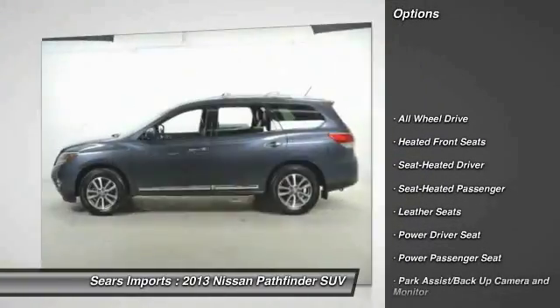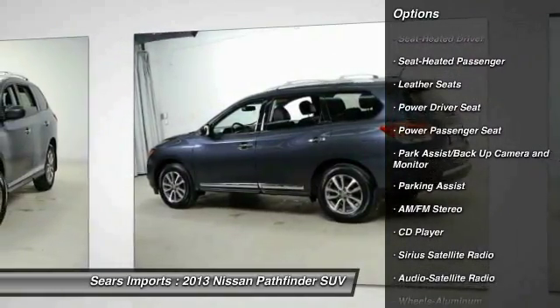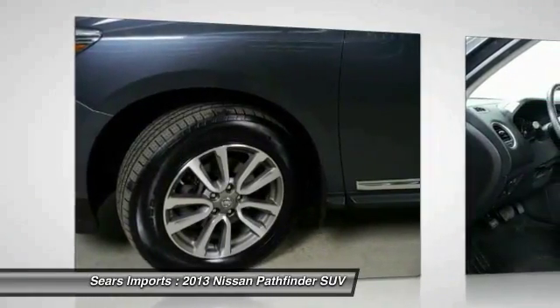Third row seat. Traction control. Anti-lock braking system. Power passenger seat. All wheel drive. Air conditioning. Power steering. Home link garage door opener. Aluminum wheels.